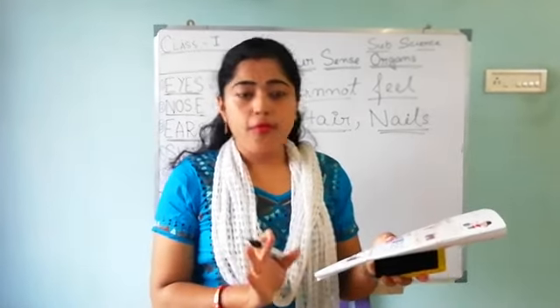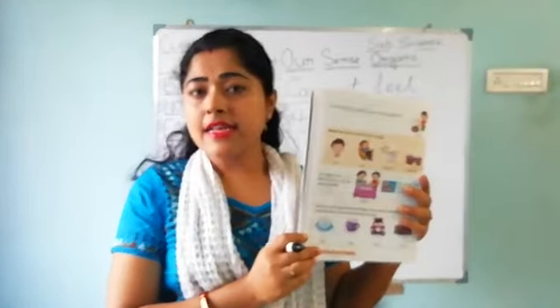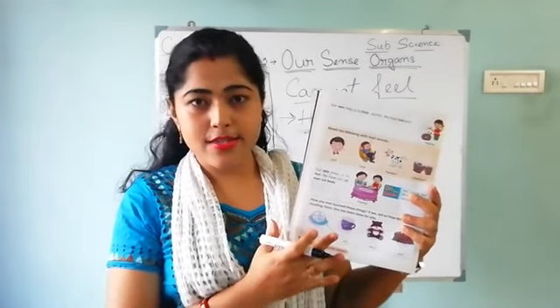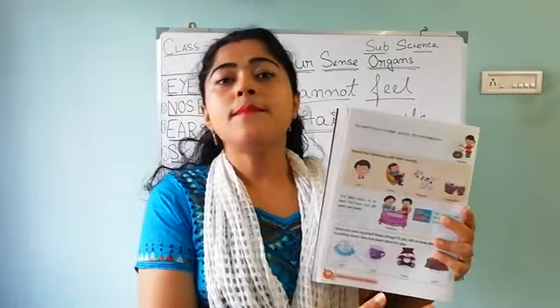There are four things. One is an ice cube. Then there is a cup of tea — look, there are some vapors also. The third picture is a teddy bear. And the fourth, there are some rocks.